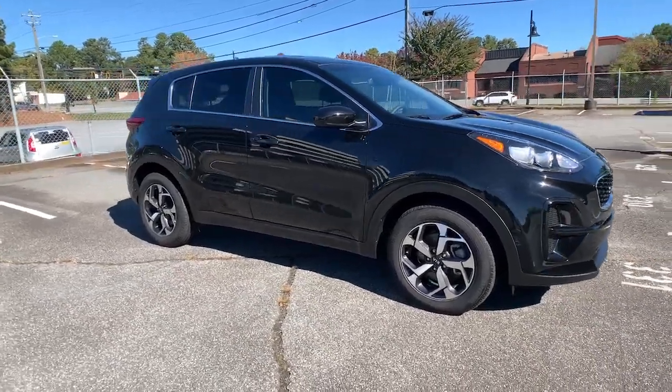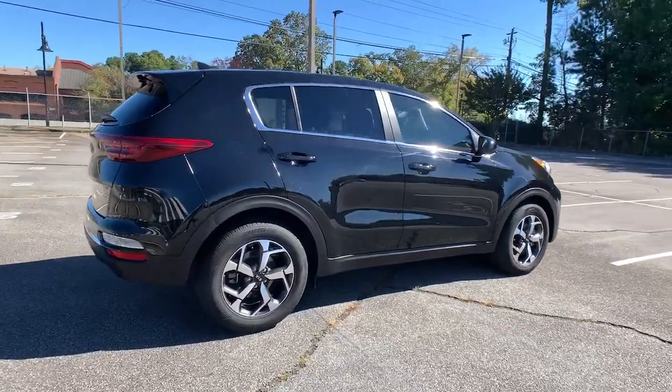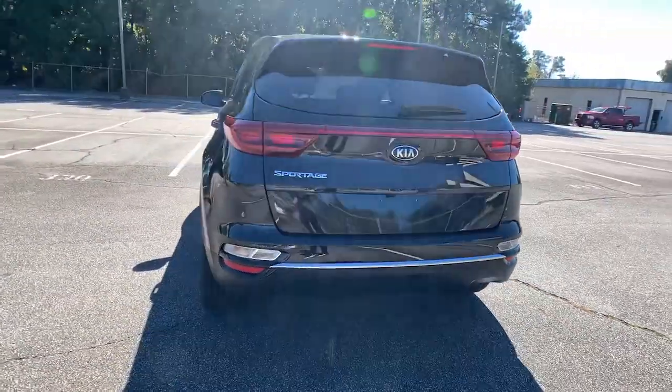Looking for your dream car? It could be the 2021 Kia Sportage. With less than 15,000 miles on the odometer, this vehicle stands out from the rest.